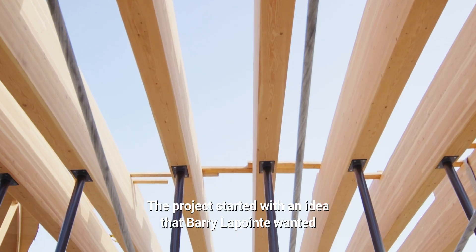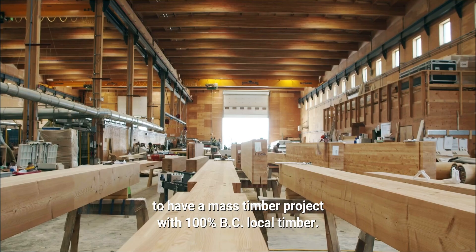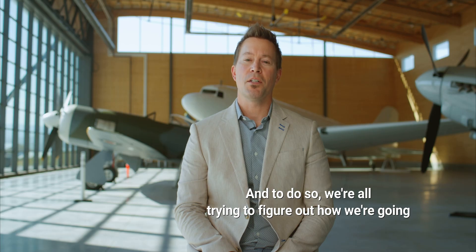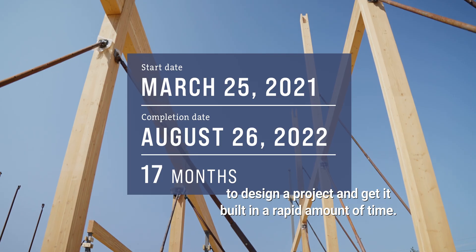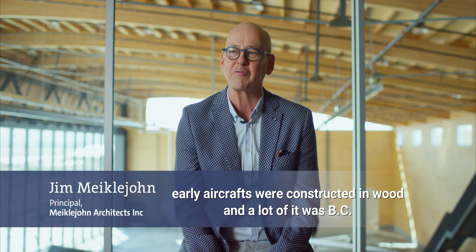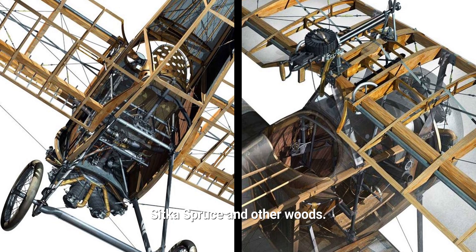The project started with an idea that Barry LaPointe wanted to have a mass timber project with 100% BC local timber. And to do so, we were all trying to figure out how we were going to design a project and get it built in a rapid amount of time. When you peel away the skin, early aircraft were constructed in wood — a lot of it was Sitka spruce and other woods.